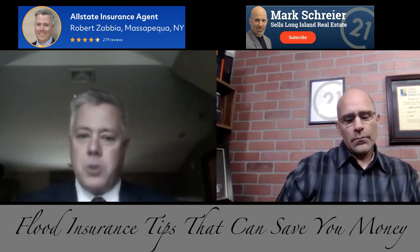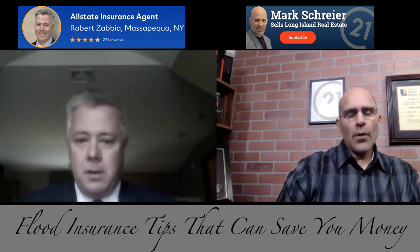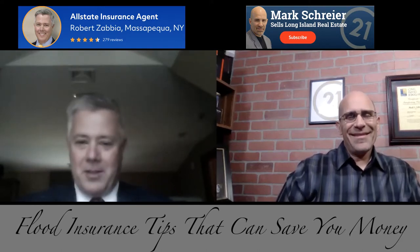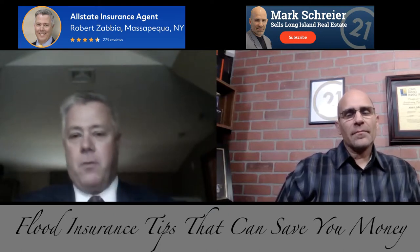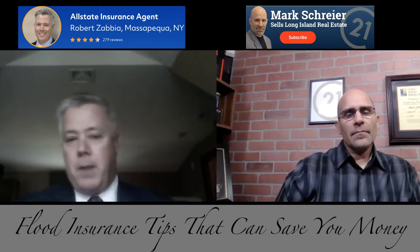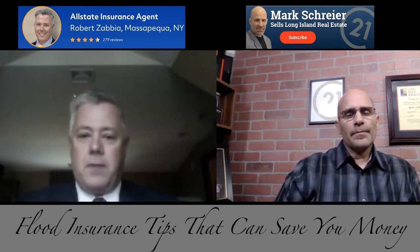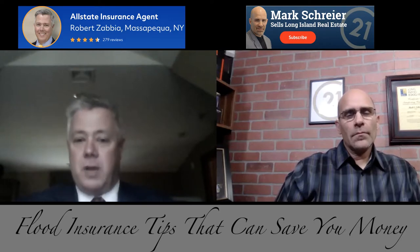A home purchase and a refinance is the only time a flood insurance policy can be made effective immediately. Otherwise there's a 30-day waiting period — because when everybody knew Sandy was coming, everybody wanted to buy a policy that weekend. It's a 30-day waiting period because a lot of people will buy the policy right before a storm and then file a claim when there's no money coming in to pay for it. If you're buying a house it'll go into effect right away, but it's a good idea to get the quotes and get it all set up way ahead of time.